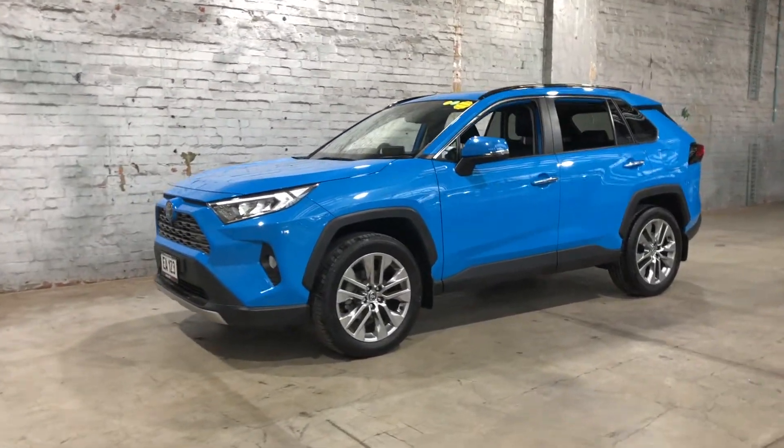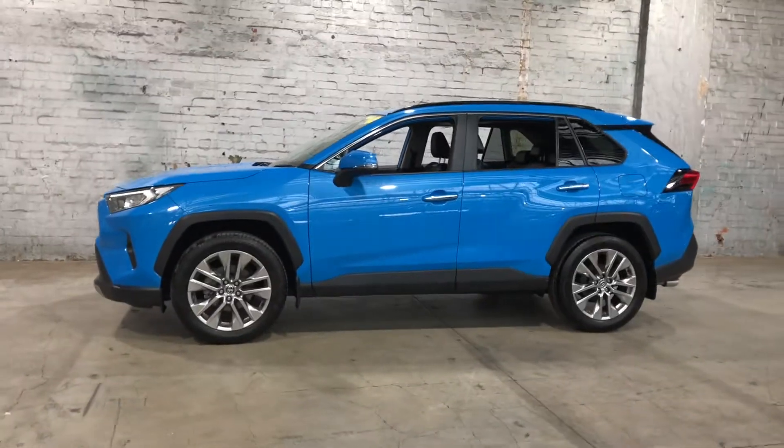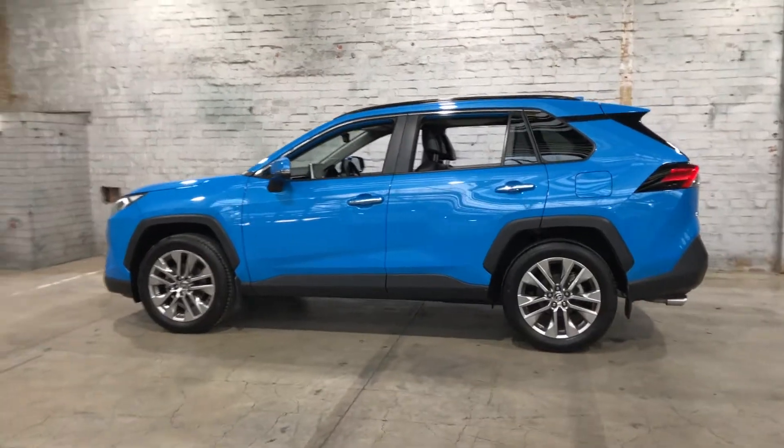Hi guys, thank you for your inquiry on our 2020 Toyota RAV4. This RAV4 is powered by a 2-litre 4-cylinder engine with a fuel efficiency of just 6.5 litres per 100 kilometres.